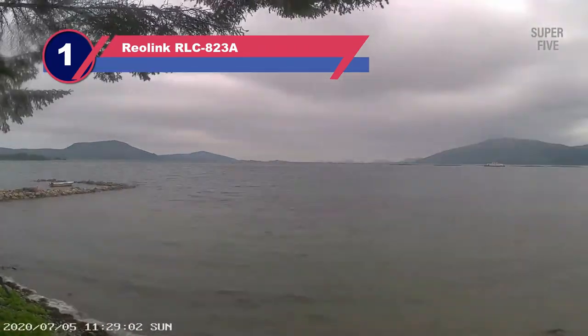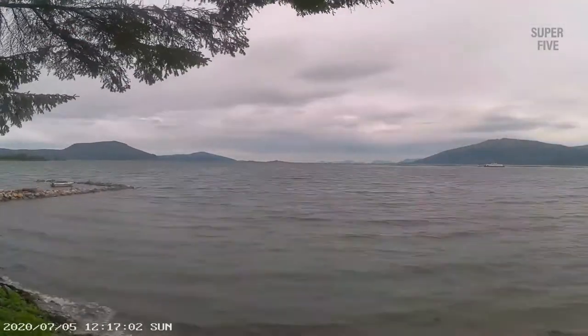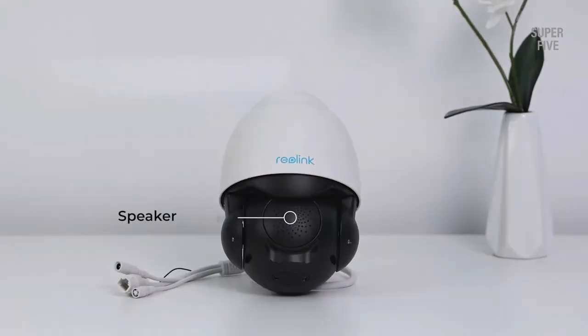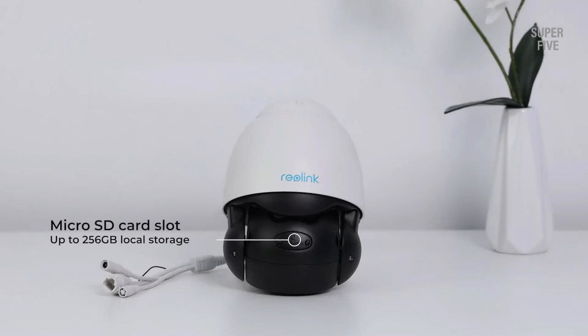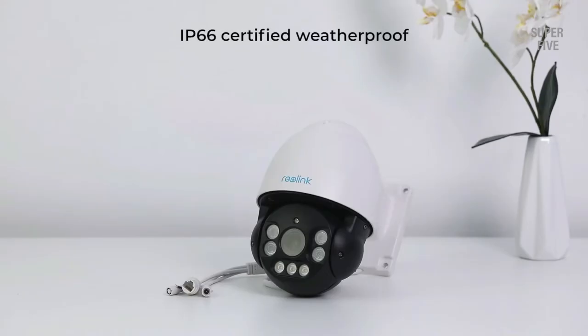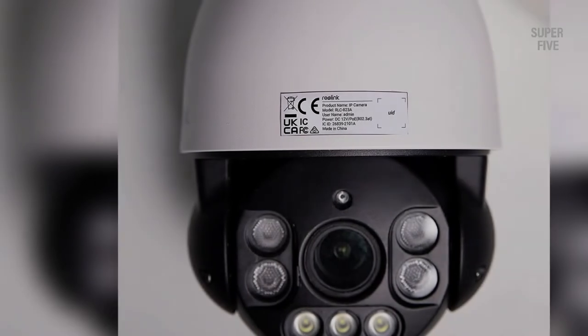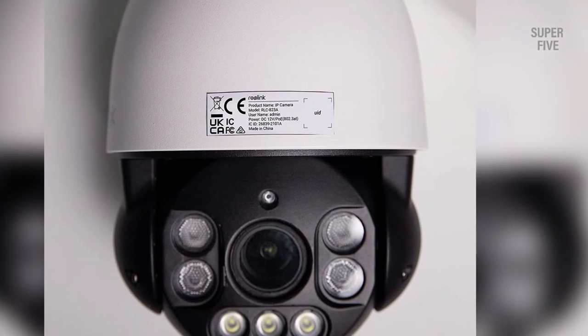Number 1: Reolink RLC823A 4K PTZ Camera. The Reolink PTZ system is one of the best 4K PTZ security camera systems — its RLC823A model has a waterproof design and a sturdy enclosure. The camera comes with an optical zoom of 5x, 360-degree pan, and a 90-degree tilt range, allowing you to cover a wide area. It has a high-performance 1/2.7-inch CMOS sensor with an 8-megapixel shooter boasting UHD quality. This 4K PTZ security camera tracks movements independently using Reolink's human and vehicle detection algorithm, so you will hardly miss events or activities while away.